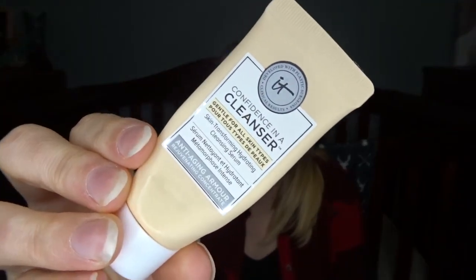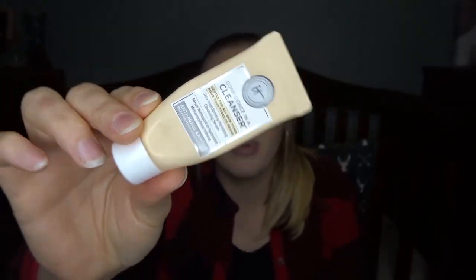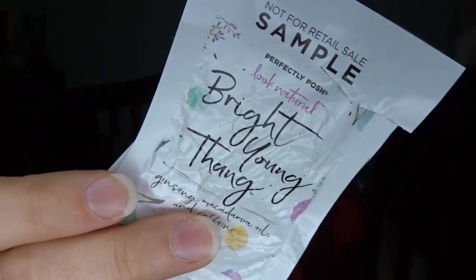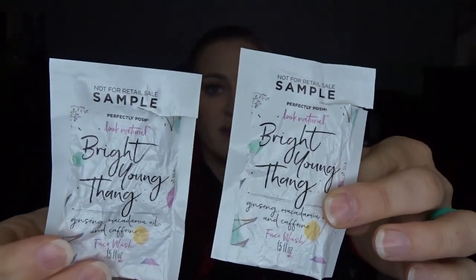Next I have some face cleansers. This is the It Cosmetics Confidence in a Cleanser — this was one of the little samples that Rachel from Things by the Burke sent me, and I loved it. It was a really nice cleanser and my skin was pretty happy. I also had a couple of little samples of Perfectly Posh Bright Young Thing face wash from an Adore box. It's a very gentle face wash — I'd never heard of the brand, but it was alright. My skin didn't freak out from it.